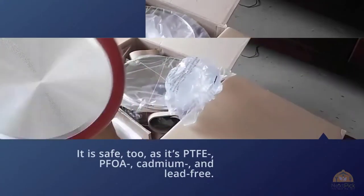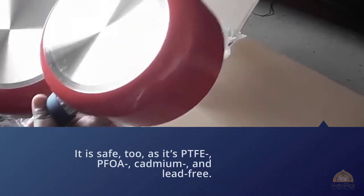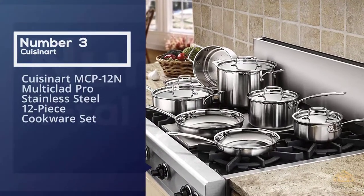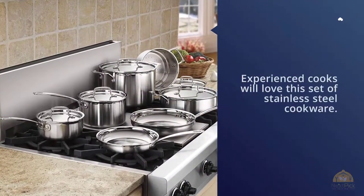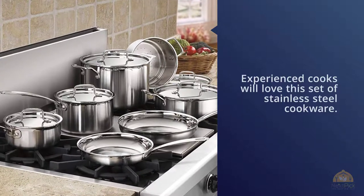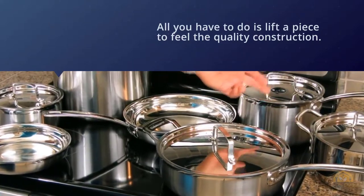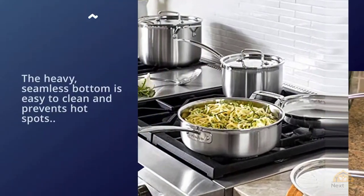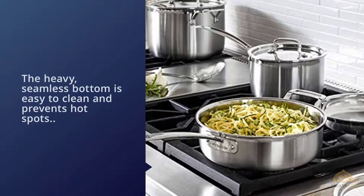Number three: Cuisinart MCP-12N Multi-Clad Pro stainless steel 12-piece cookware set. Experienced cooks will love this set of stainless steel cookware — all you have to do is lift a piece to feel the quality construction. The heavy seamless bottom is easy to clean and prevents hot spots. The interior is polished stainless steel that is non-reactive, so it won't rust or discolor.